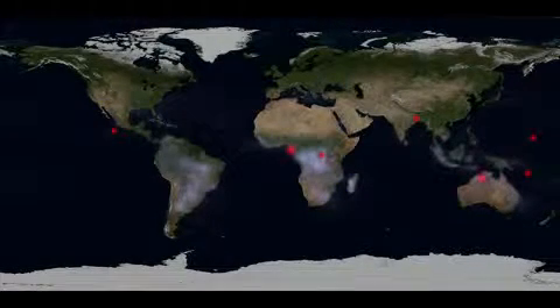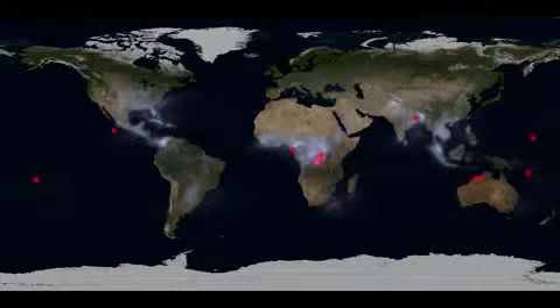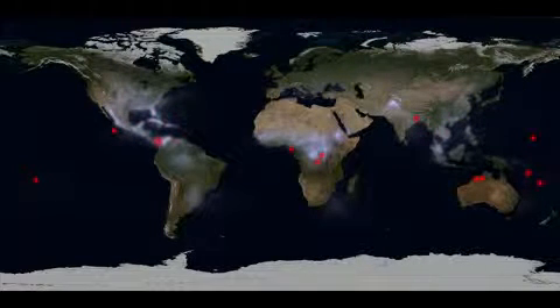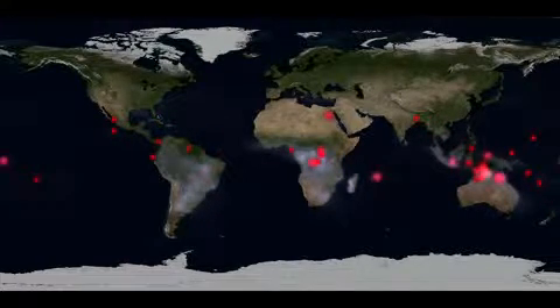These dots mark TGFs observed by Fermi's gamma ray burst monitor during the spacecraft's first eight months of operations. Researchers estimate that there may be as many as 500 TGFs each day.